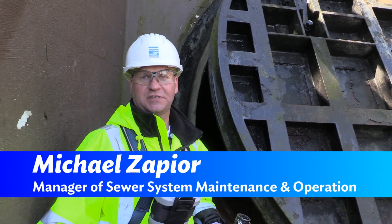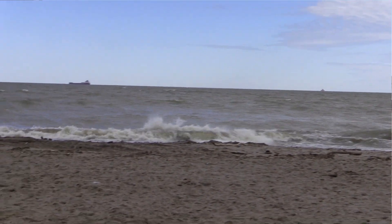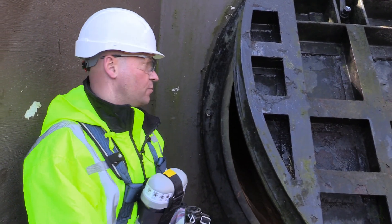My name is Michael Zapier. I'm the manager of our sewer system maintenance and operation department. Today we are down at Edgewater Park on the shores of Lake Erie. This here is a 120-inch diameter flat gate on the outlet of a 112-inch diameter brick sewer.